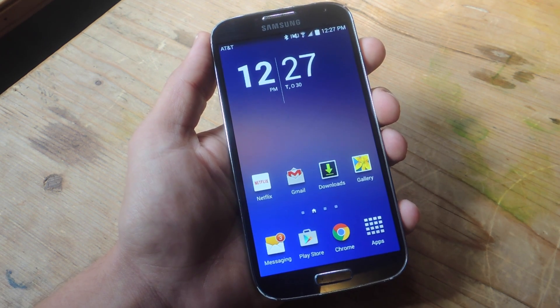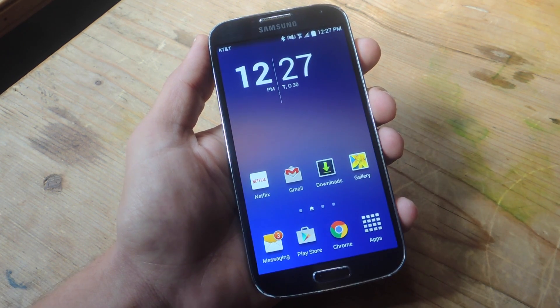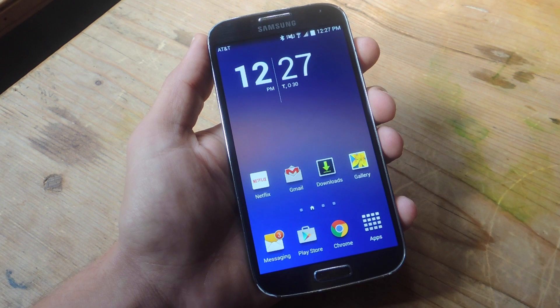What's up everybody? Neo here with GadgetHacks.com, and today I'm going to show you how to only let urgent calls and texts come through on your silenced Android phone.